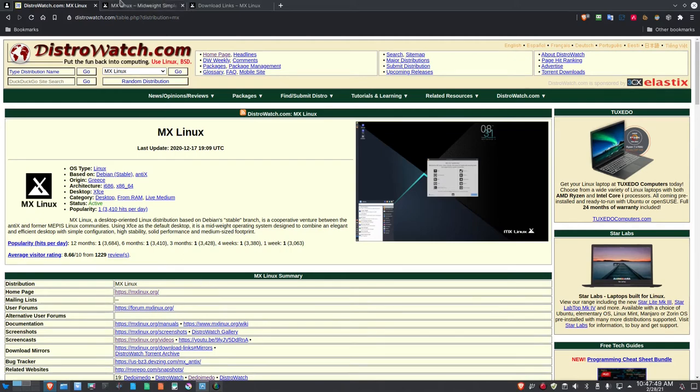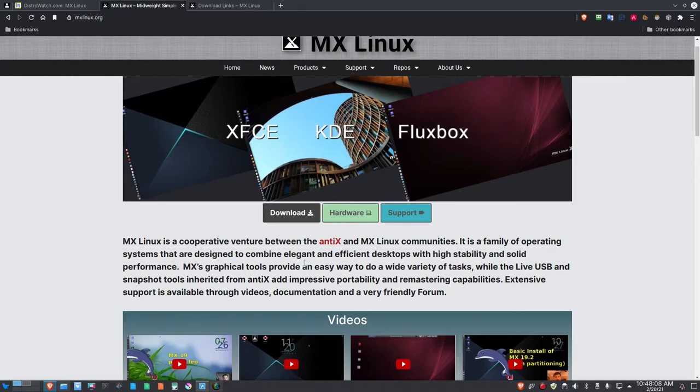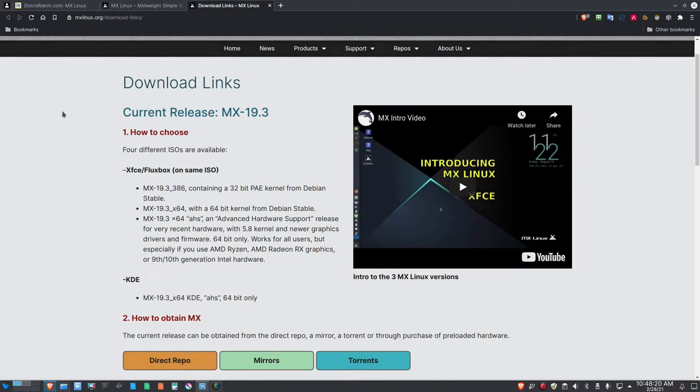Let's go to the MX Linux homepage at mxlinux.org — I'll put a link in the show notes. It describes MX Linux as a cooperative venture between Antix and the MX Linux communities. Clicking the download link takes us to the download page. We're going to look at the AHS version — MX-19.3 x64, XFCE, Advanced Hardware Support 64-bit — and that's the one I'm going to spin up today.